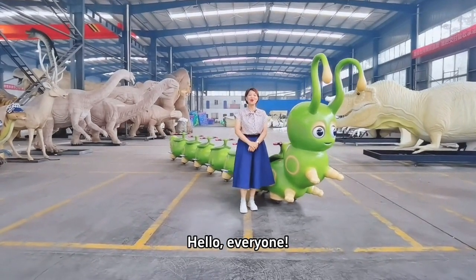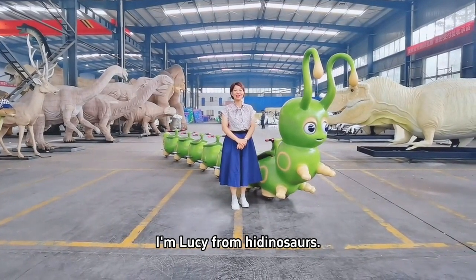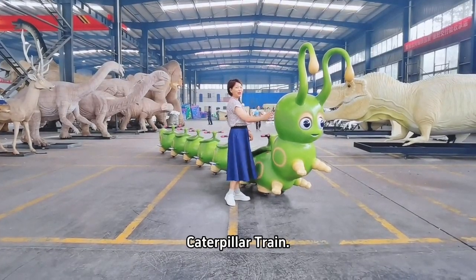Hello everyone, welcome to Hidden Source. I'm Lucy from Hidden Source. I'm going to introduce the new product, Caterpillar Train.